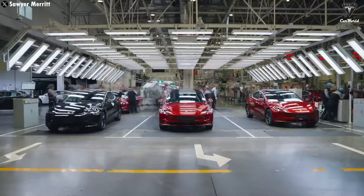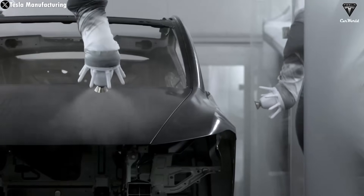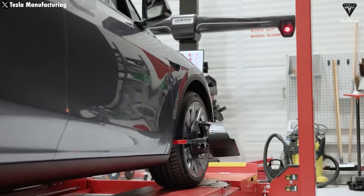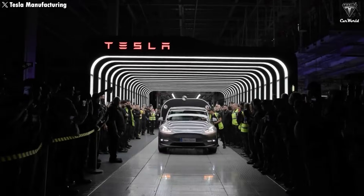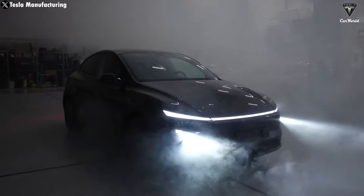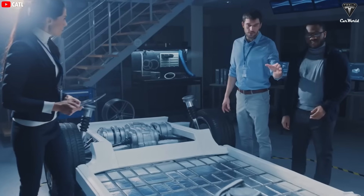For many years, Tesla has set the standard for electric vehicles, attracting the market with sleek designs and ground-breaking technology. However, the market landscape has changed, and now even a giant like Tesla can be vulnerable if a competitor releases a product that excels in every aspect. The Model Y has been Tesla's most well-rounded success, consistently among the best-selling vehicles in the world, but the battery technology inside it is still the traditional LFP battery pack, not the 4680. It now faces the risk of becoming outdated as competitors continuously improve battery technology.